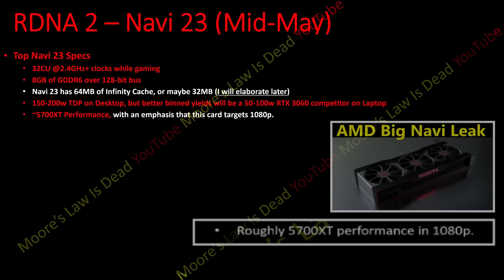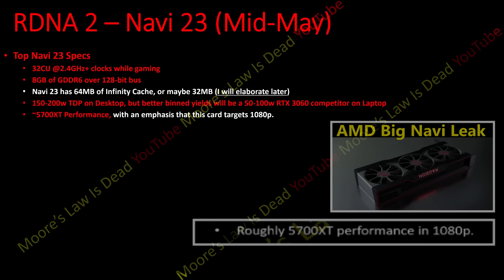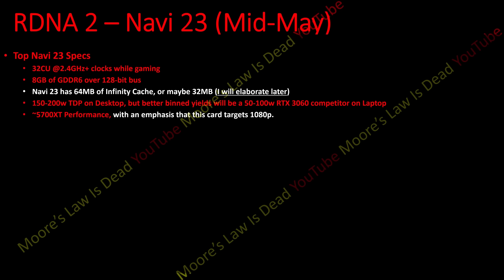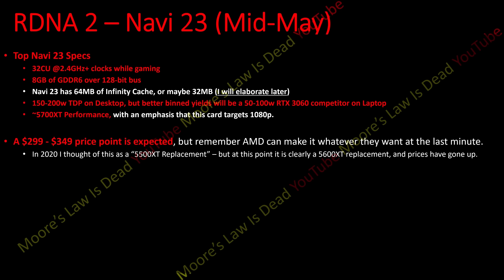It should have about 5700 XT performance at least at 1080p, and depending on if it has 64 megabytes of Infinity Cache, it could be competitive even at ultra-wide or 1440p around a 5700 or 5700 XT level. It was originally seen as a 5500 XT replacement, but at this point it's pretty clear this thing will be called the 6600 XT.